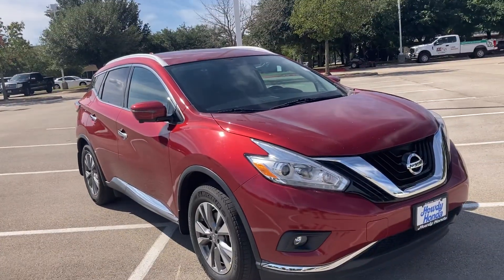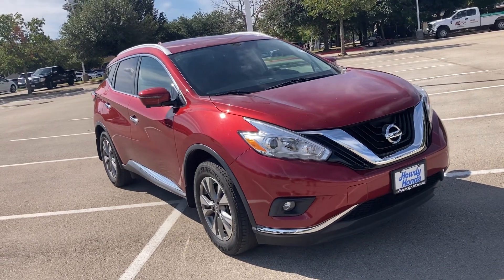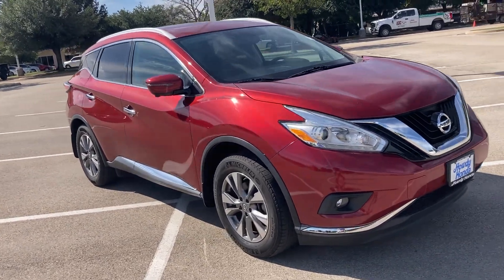Hey, how's it going? This is Will Moss from Howdy Honda. Hope you're having a great day. Wanted to make a video for you of this 2017 Nissan Murano.